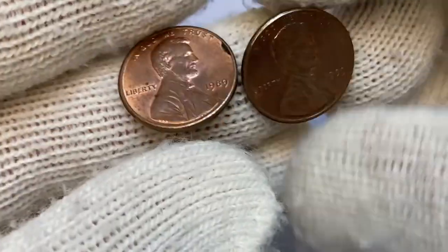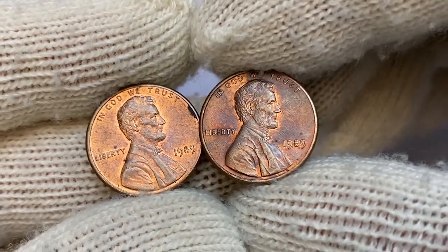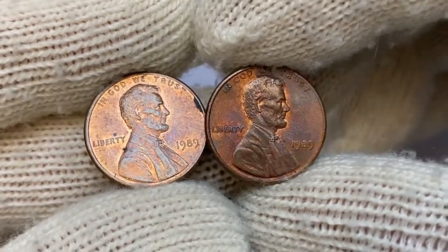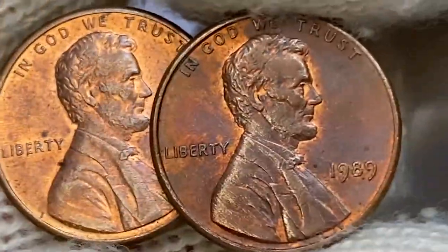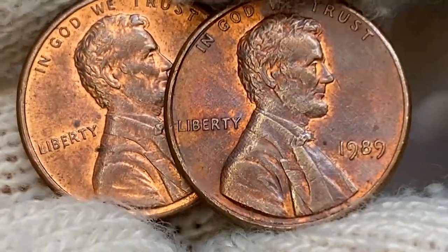In 1989, the US Mint produced over 7 billion cents in Philadelphia and over 5 billion in Denver. Therefore, they are pretty easy to locate up to MS-66. At MS-67, they become somewhat relatively scarce.